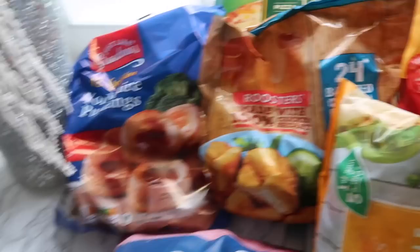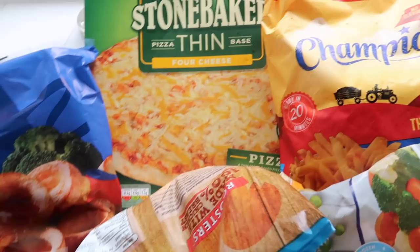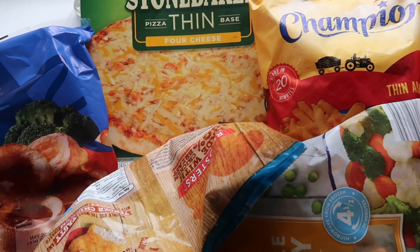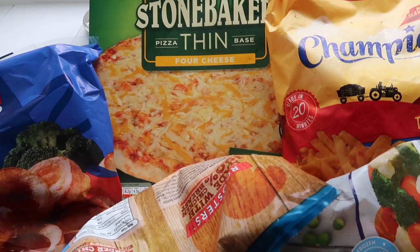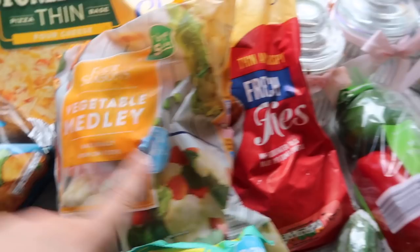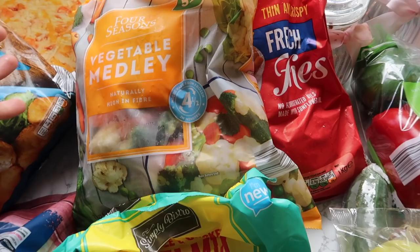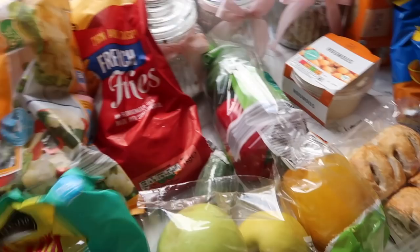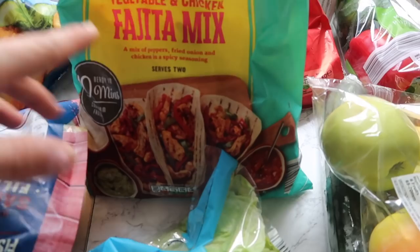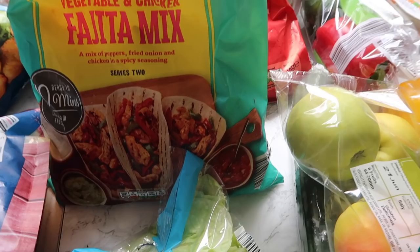Then we've got chicken dippers for when we have a lazy meal for the children on a quick night. On Thursdays we have swimming, so things like pizza are good because we get back late and the kids are absolutely starving. My son loves pizza and he's really fussy with eating, so I know he'll eat it - and that was like 89p. Then I've got chips to go with the quick kiddie dinners. I've got frozen vegetable medley for the roast and for everyone's meals. Then I've got this amazing vegetable and chicken fajita mix - it takes 10 minutes to do and I can put it in wraps. It's a great quick lunch or meal, and I found it in the freezer section.